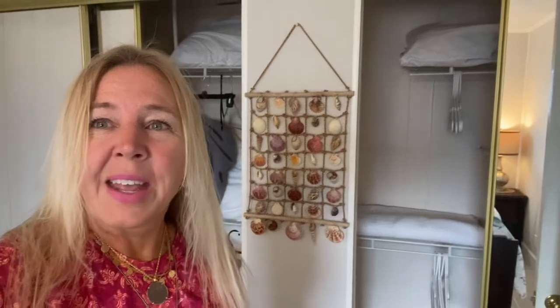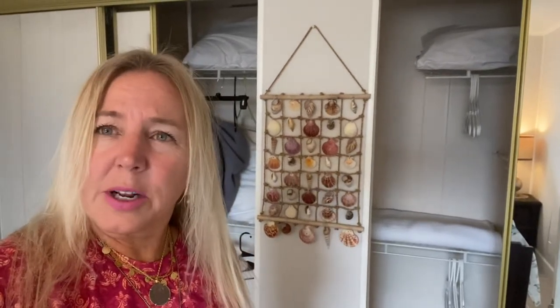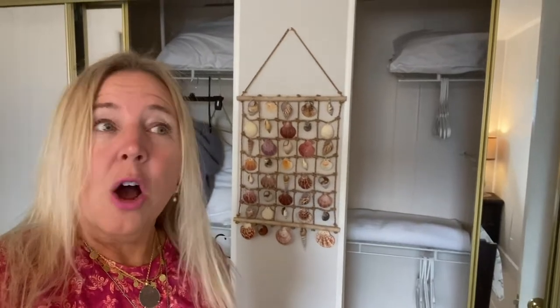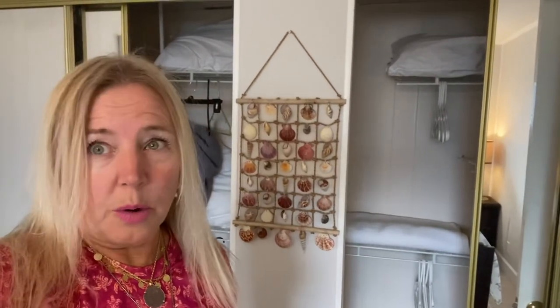Today what we're going to cover is what to have in a bedroom and what not to have in a bedroom, or should we say closets. Today I'm going to show you an example of what we do with closets and what we don't.